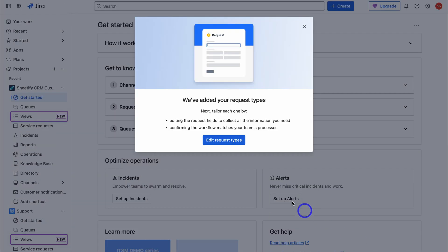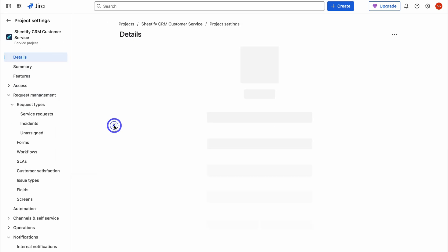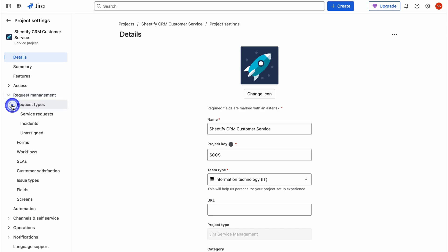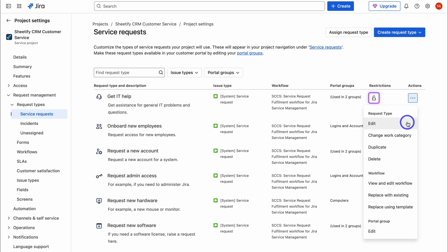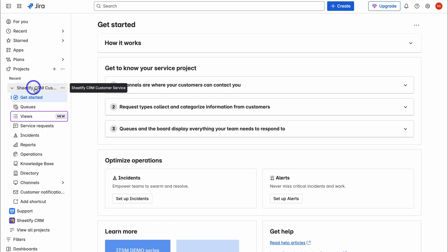Let's continue to the project and close out of the setup editor. To customize those request types from the project interface, navigate to your project, then down to Project Settings, then Request Management > Request Types > Service Requests. Navigate to Actions and click Edit to customize service requests. You can do the same with incidents and any unassigned request types.